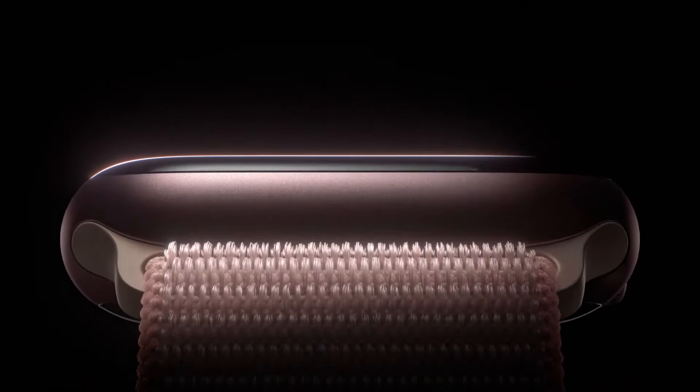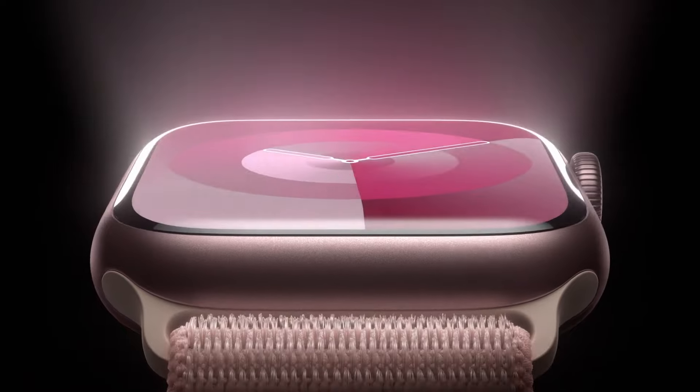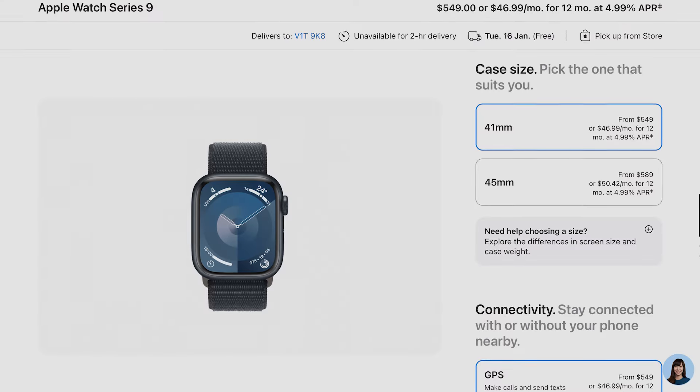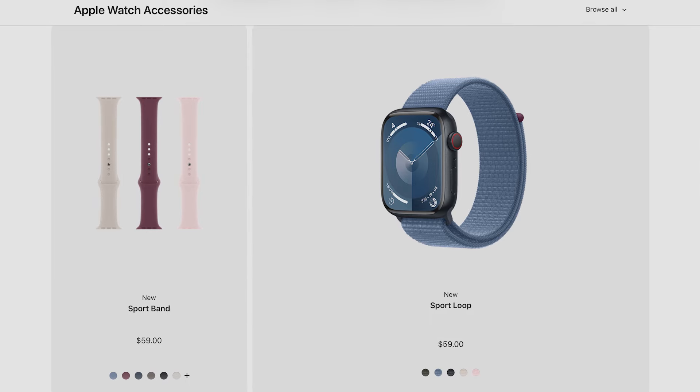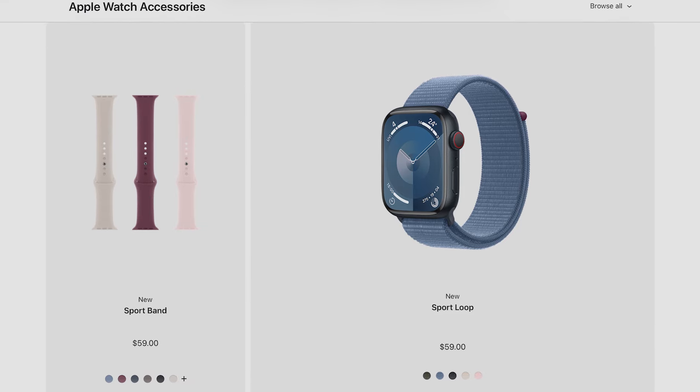If you decide to go for this offer and you qualify, you will get an Apple Watch Series 9 — a GPS-only version with the aluminum body. You can pick whether you want a 41mm or 45mm version. They do let you choose your own band of choice, but you can only choose among the sport bands and sport loops, and not any of the other options.